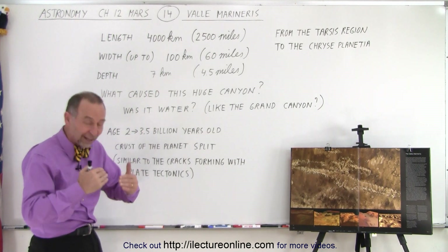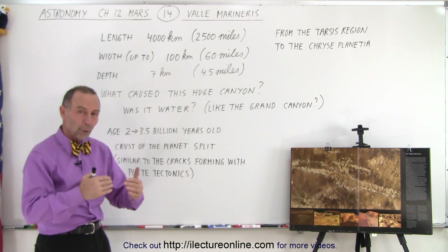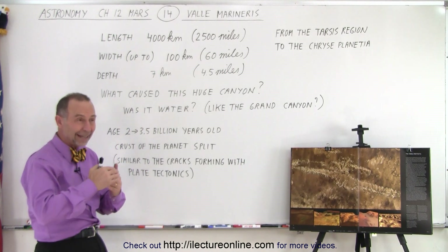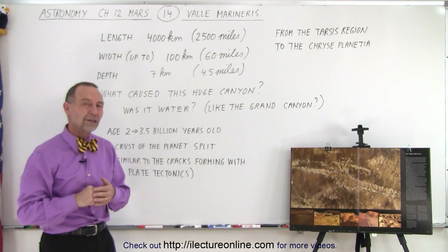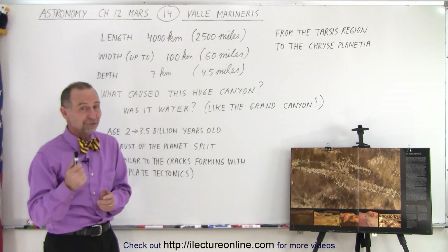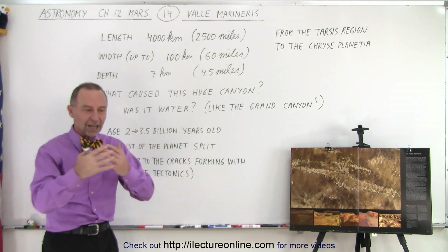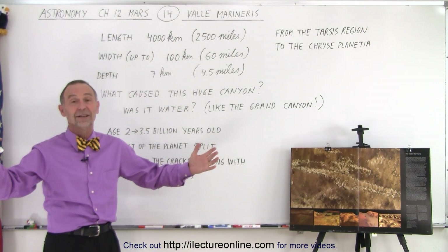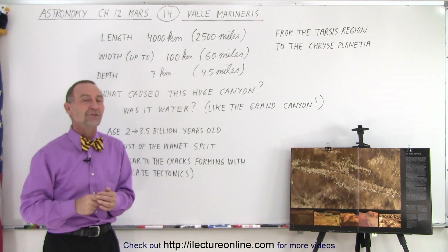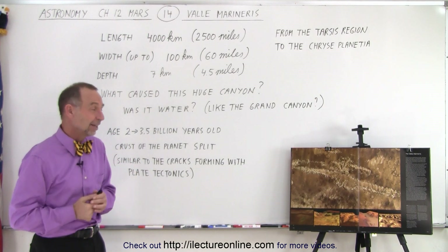It far surpasses what the Grand Canyon would look like. It would be quite a sight to stand on the side of that canyon and see it go down 3, 4, 4.5 miles down and 60 miles across at its widest place. Imagine standing in front of a canyon like that — even standing in front of the Grand Canyon is beyond description. The awe that you get by looking at this enormous canyon cannot be described; you have to see it for yourself.